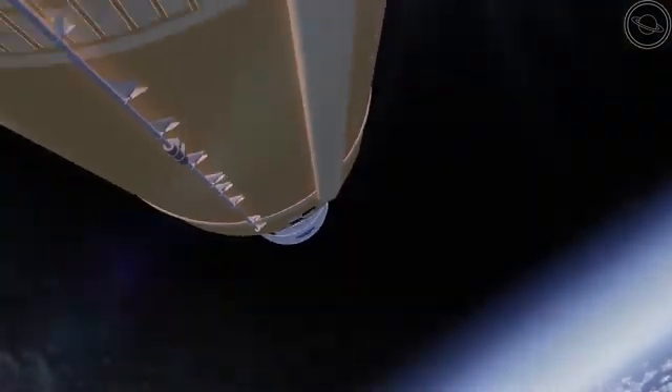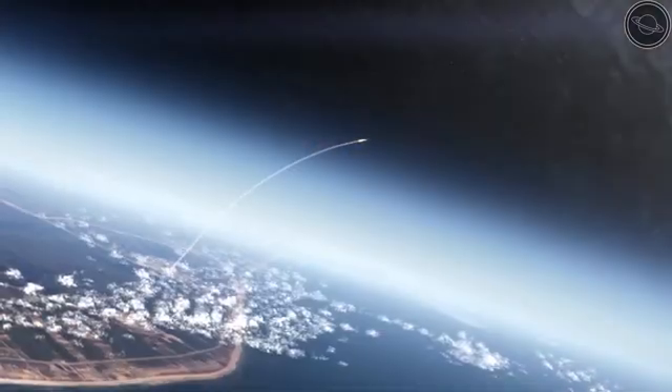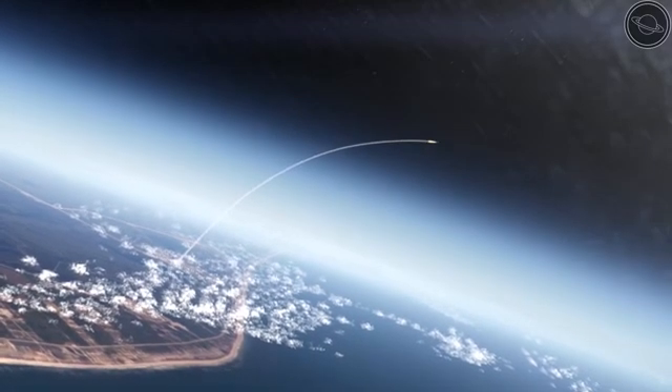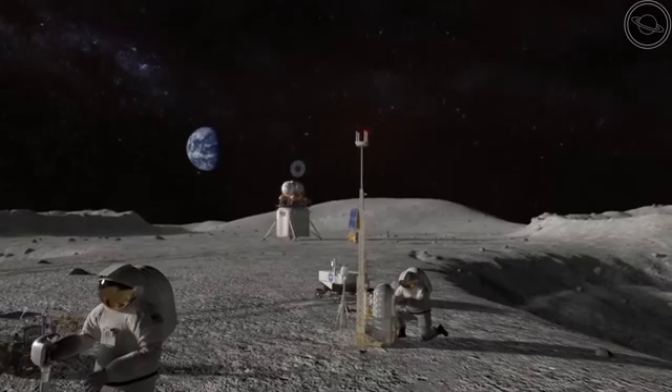The Space Launch System is the newest spacecraft that NASA has been developing in conjunction with the Artemis program, in the hopes that it will easily be able to take humanity beyond low-Earth orbit. It will be the only rocket capable of carrying humans, as well as landers and habitats, making it ideal for deep space exploration.